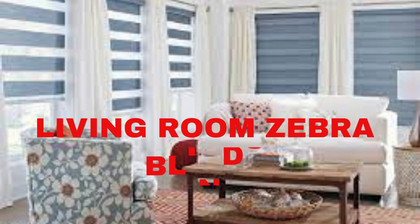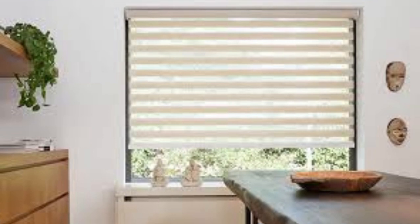On the other hand, when the sheer stripes align, they allow filtered natural light to fill the room, maintaining a soft ambience while preserving your view to the outside. Zebra blinds are not just visually appealing — they are also highly functional.